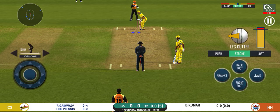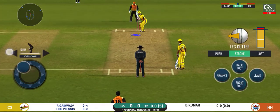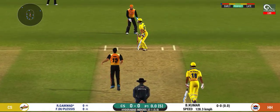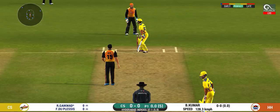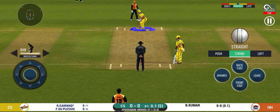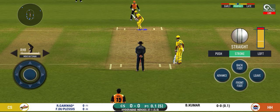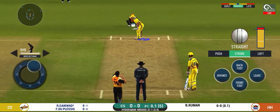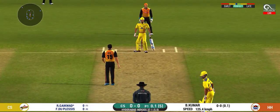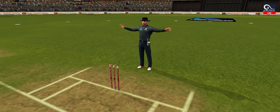Batsman getting into position to face the first ball of the innings. That is a very good lead by the batsman. The bowler will have to be extra careful of the line he bowls to the speed. The bowler missing his line here and that's a wide.